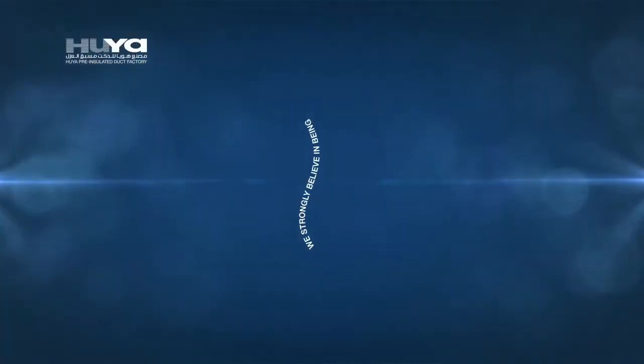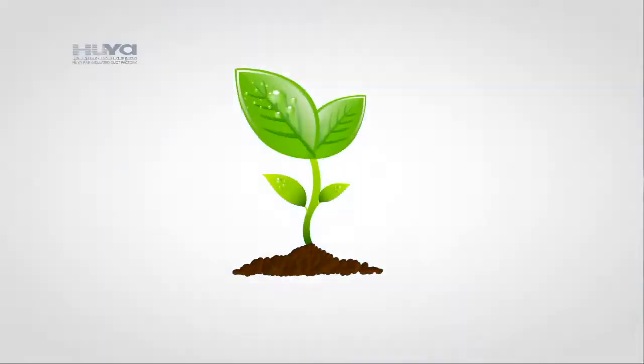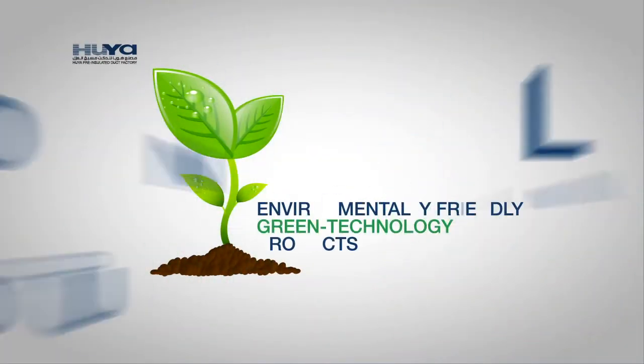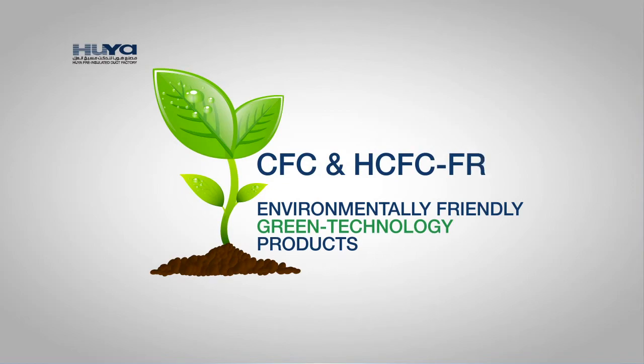We strongly believe in being honest, fair, and trustworthy. We help protect the environment by manufacturing environmentally friendly green technology products, CFC and HCFC free.